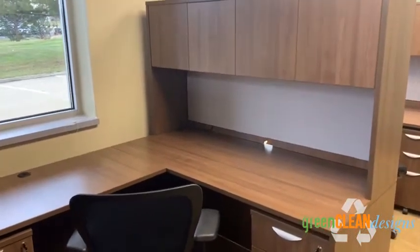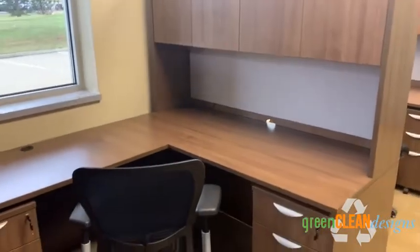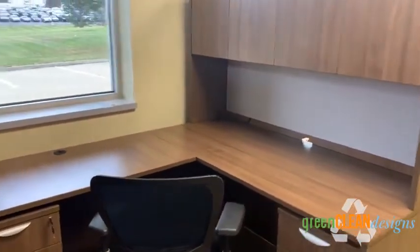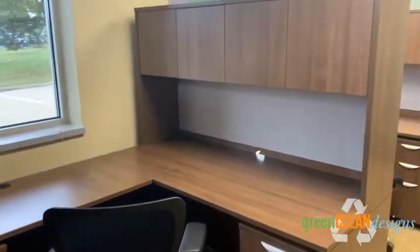In here, each office or each desk is 66 by 30, and it's got a 48-inch return. We've got two mobile pads and the matching laminate and a Hayworth SOTI.